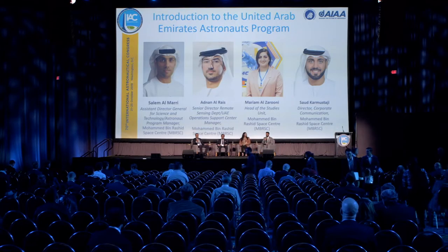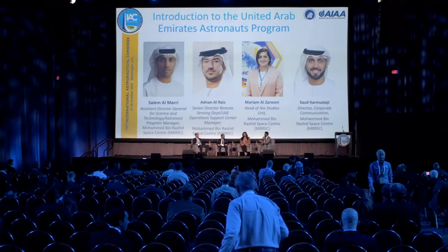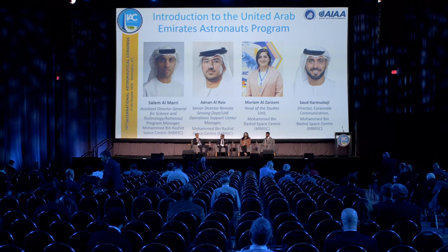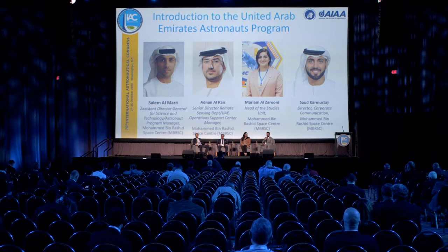Hello everyone, I'd like to welcome you all to this session about the UAE Astronaut Program. My name is Saoud Kirmustaji, Director of Communication at the Mohammed bin Rashid Space Center. Here we also have Maryam Zarouni, Head of the Studies Unit; Adnan al-Rayis, Director of the Mission Assessing Department and Head of Operations at the UAE Astronaut Program; and Salim al-Marri, Assistant Director General at the Mohammed bin Rashid Space Center.